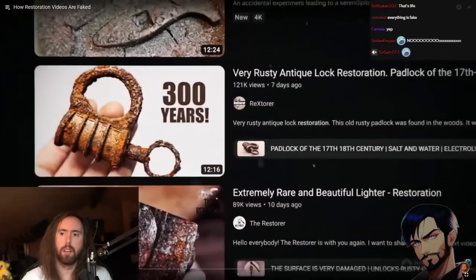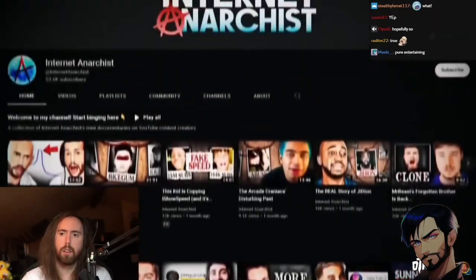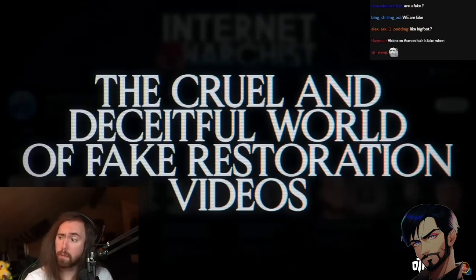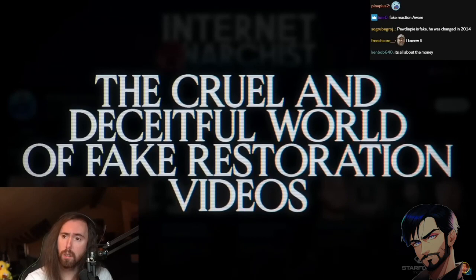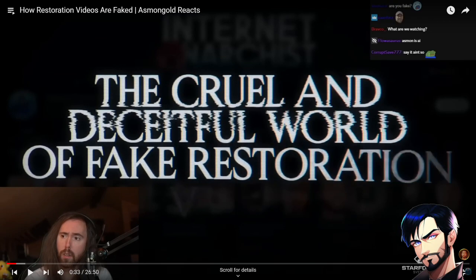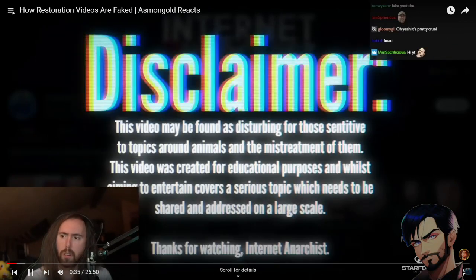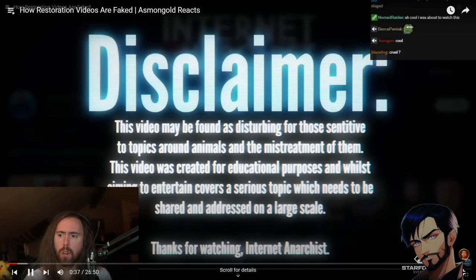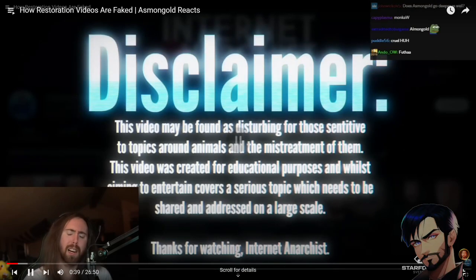The majority of restoration videos are faked. Hi, I'm the Internet Anarchist. I create weekly documentaries and today we'll be investigating the cruel and deceitful world of fake restoration videos. 'Cruel' — I don't think that part makes sense to me, unless they're literally going out and beating up old ladies to get these items. It's just a quick disclaimer that this video gets very disturbing. It'd be kind of clickbaity if you learn that, but I don't know — if you're sensitive to topics relating to animals, I suggest you...